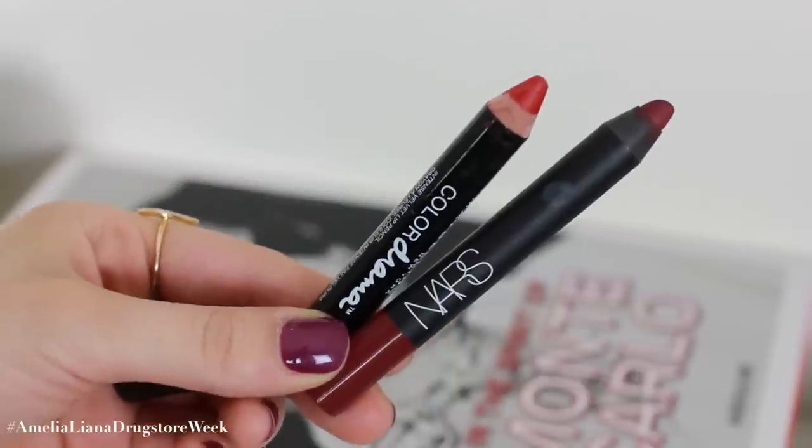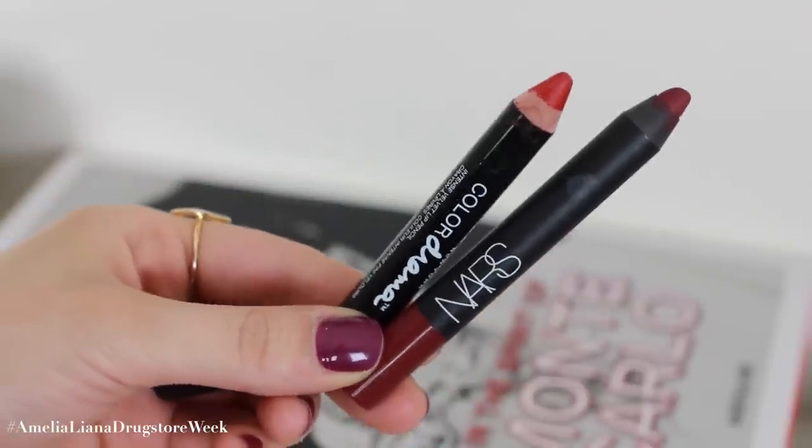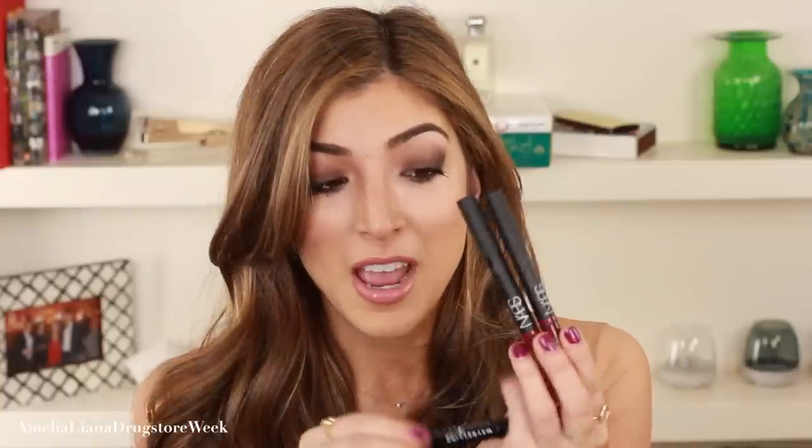If you're into matte lips, the NARS matte lip pencils are your guy — they are so so good. I love the pencil form because they're really easy to apply. I love the longevity and the shade range. Maybelline also have something super similar in formulation and texture — these are the Colour Drama Velvet Lip Crayons. The only problem is there are only about two shades in what I think is a range of four in the UK. It's such a shame the shade range is so small, but the product is really good and a great dupe of the NARS matte lip pencils.